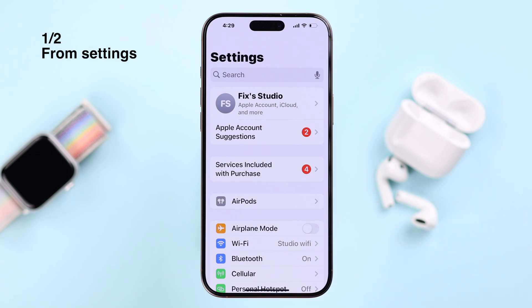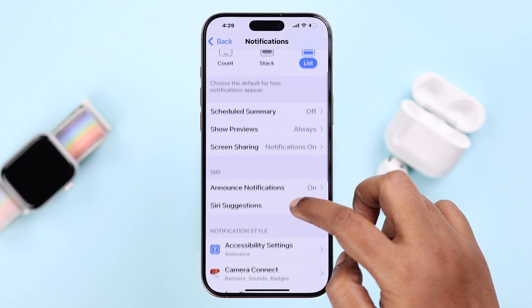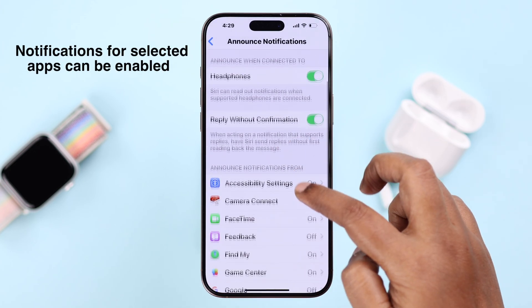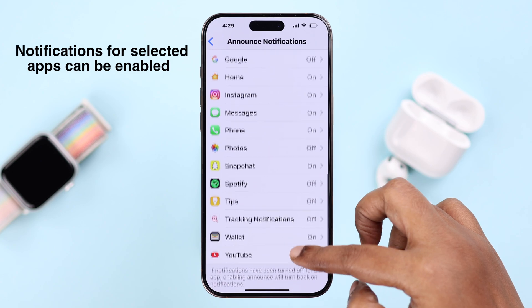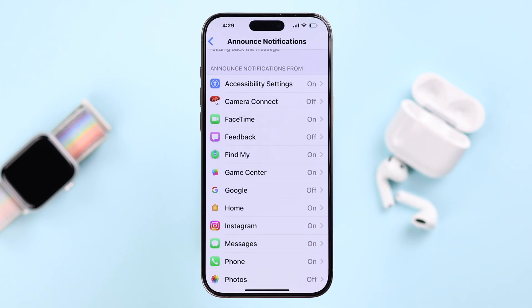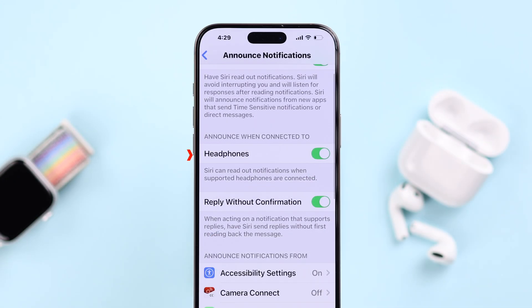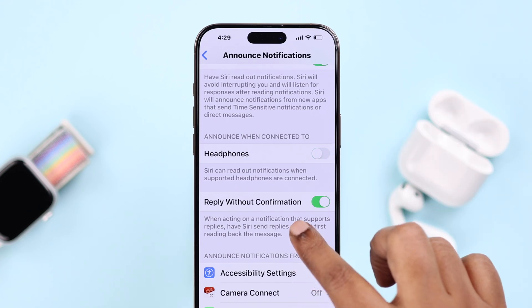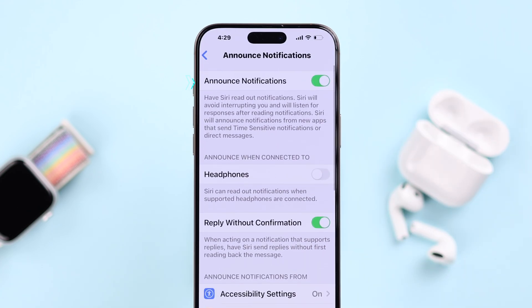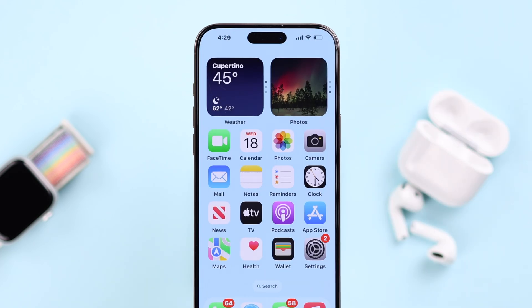Open up Settings, then scroll down to Notifications and tap Announce Notifications. You can keep notifications enabled for selected or individual apps, but if you want to turn off all headphone notifications, scroll up and toggle off the Headphones option. If you also want to turn off Siri notifications on your device speaker, turn off Announce Notifications entirely.